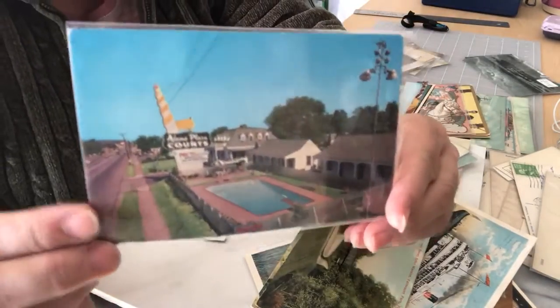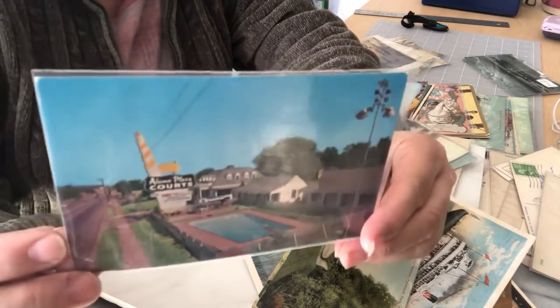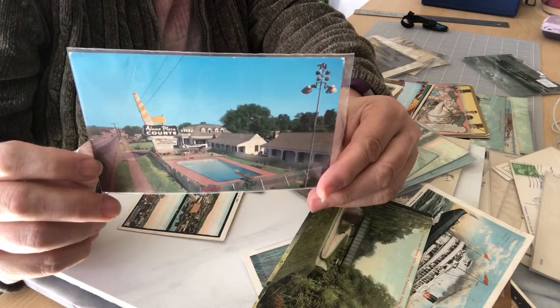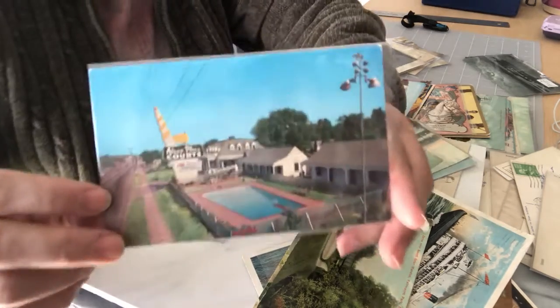Oh, I love the hotel ones — those are the best. You can just see what the roads and everything used to look like back in the day. This one is Alamo Plaza Courts in Nashville, Tennessee on US 70 and 41.